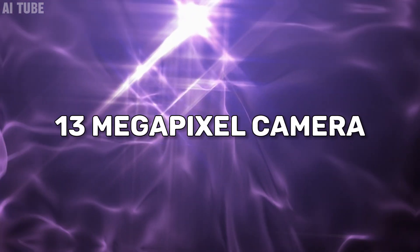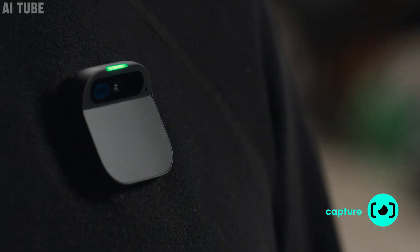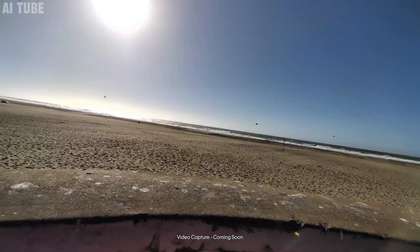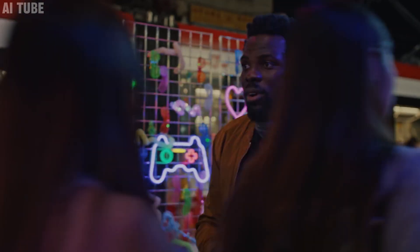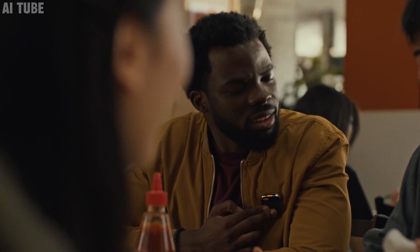13-megapixel camera: this device comes with a high-quality camera, similar to what you find in good smartphones. With 13 megapixels, it takes clear and detailed photos and videos. You can easily capture important moments or take quick snaps, all with a small pin attached to your clothing — like having a powerful camera right at your fingertips, without needing to carry an extra device.